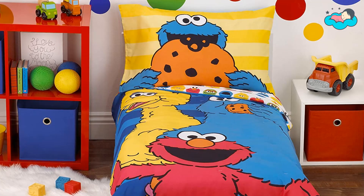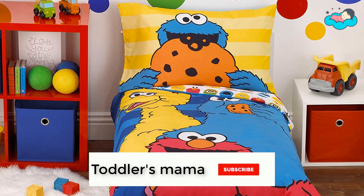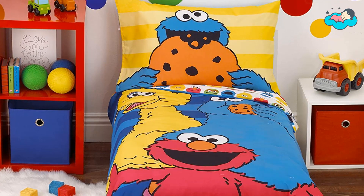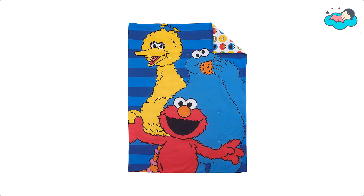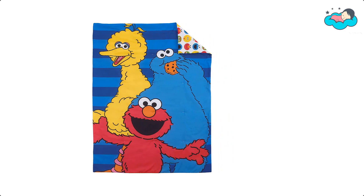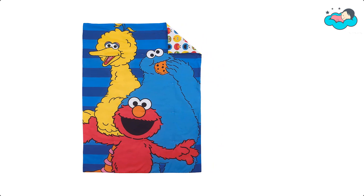The bottom sheet measures 28 inches by 52 inches by 8 inches. The top sheet measures 45 inches by 60 inches. It is made of soft 100% polyester for a snuggly night's sleep. Now it's your turn — let us know in the comment box below if this video helped you find the best bed for toddlers for your needs.